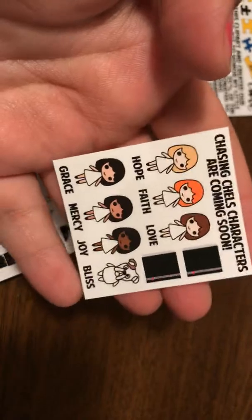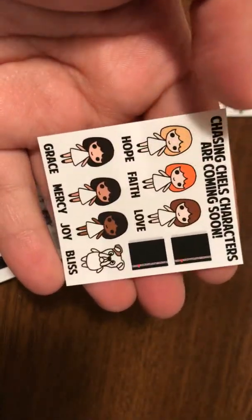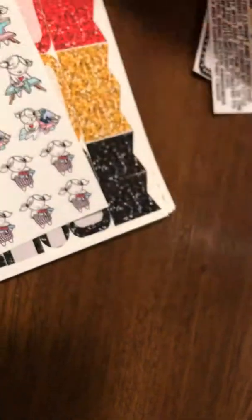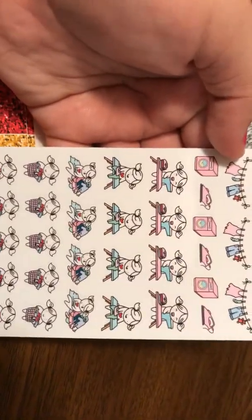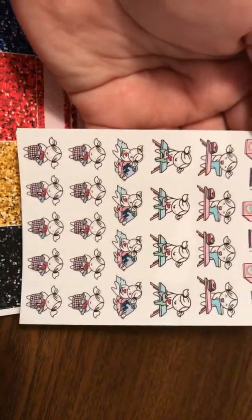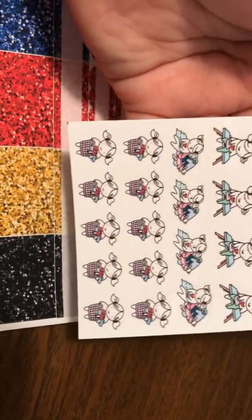She also gave me this little bonus sheet with cute little drawings of little girls — this one's got the laundry, the washer, a little girl ironing, folding dirty clothes, clean clothes.